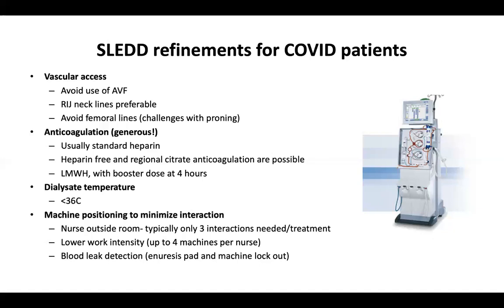You can run SLED heparin-free with saline flushing, or use regional citrate anticoagulation protocols, but these are relatively exotic and we typically stick with standard heparin. We can use low-molecular-weight heparin but normally need a booster dose around four hours in. The advantage of heparin is that if we do have bleeds, we can reverse it with protamine. The other thing you'll see us doing is using lower dialysate temperatures to provide deliberate hypothermia. From our chronic patient studies, we know that's an important intervention to improve blood flow to vital organs such as the heart and brain during dialysis, and we believe it has advantages in maintaining microcirculatory flow in these patients.